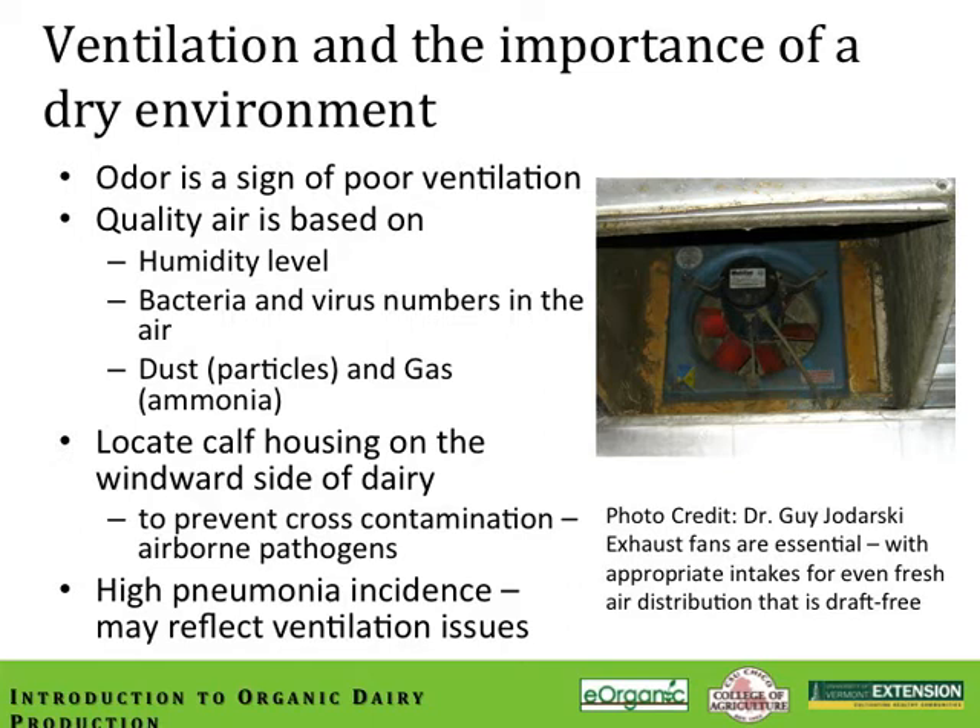There is extensive information available from the conventional world that has a lot of application to the organic management system. See Dr. Jim Quigley — in particular, Calf Note 149 on group housing and weaning strategies. It's really quite good.